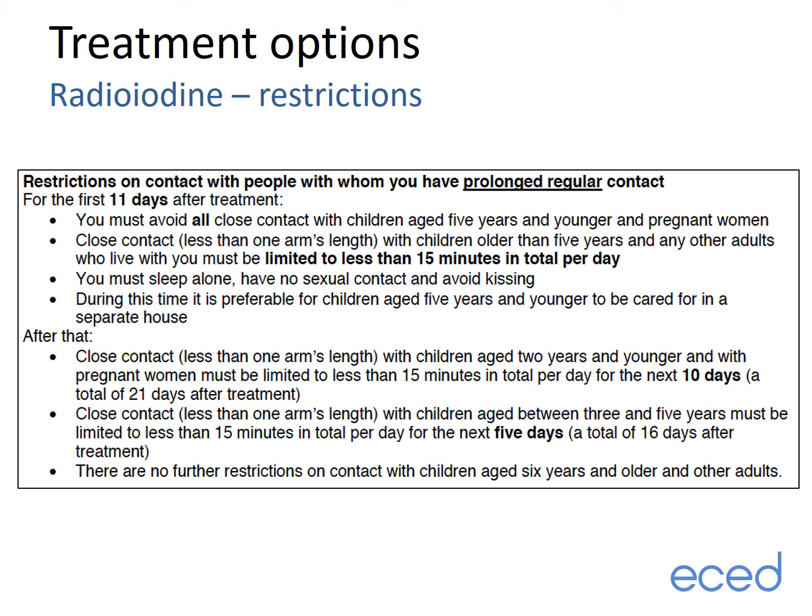There are strict guidelines in place to limit other people being exposed to excessive radioactivity from radioiodine. Close contact is defined as closer than arm's length. For the first 11 days, all close contact with children under the age of five must be avoided, and close contact with older children and adults is limited to less than 15 minutes. For the following 10 days, there continue to be restrictions in place as detailed in the information document provided during the consent process.